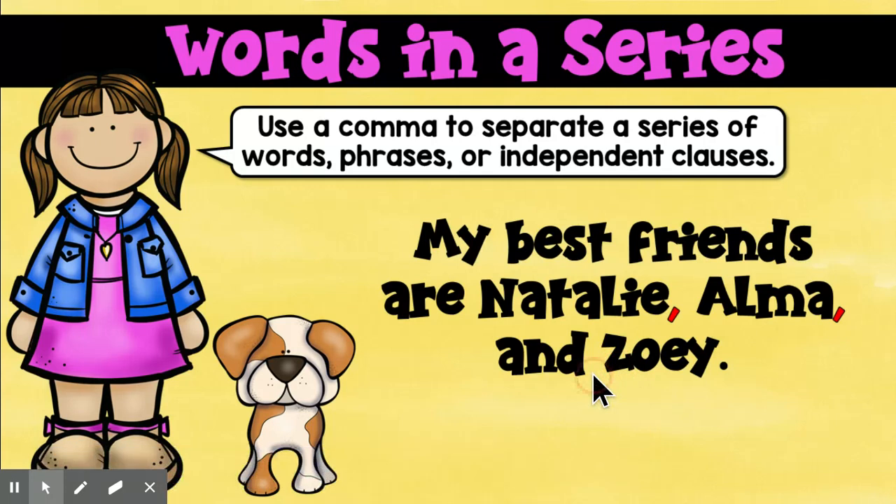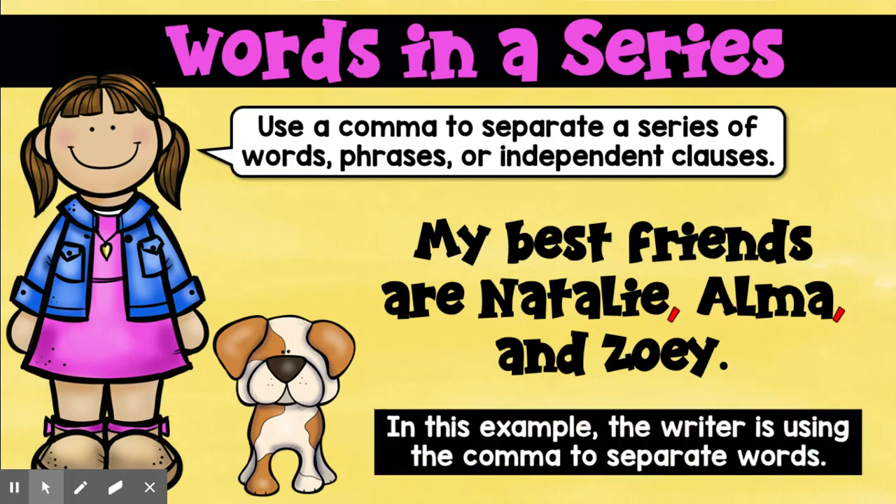When I was a kid, this was called commas in a list, but 'series' makes so much more sense. So this writer is using the comma to separate individual words — just one word each: Natalie, Alma, Zoe.